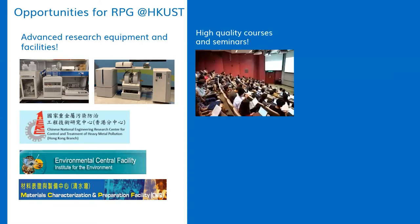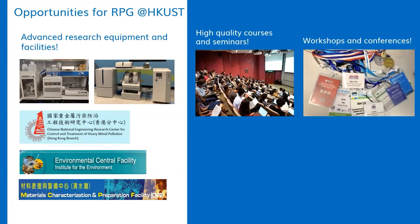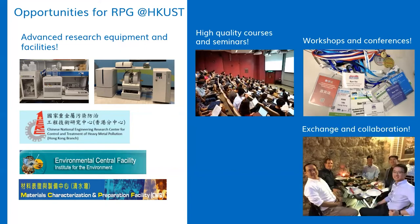To generate high impact research, we need to have enough knowledge. At Hong Kong UST, you will enjoy very high quality courses and seminars. As you may know, many professors at Hong Kong UST are internationally renowned experts in their fields. You can also have many opportunities to join workshops and conferences, go for international exchange, and have many collaborations.